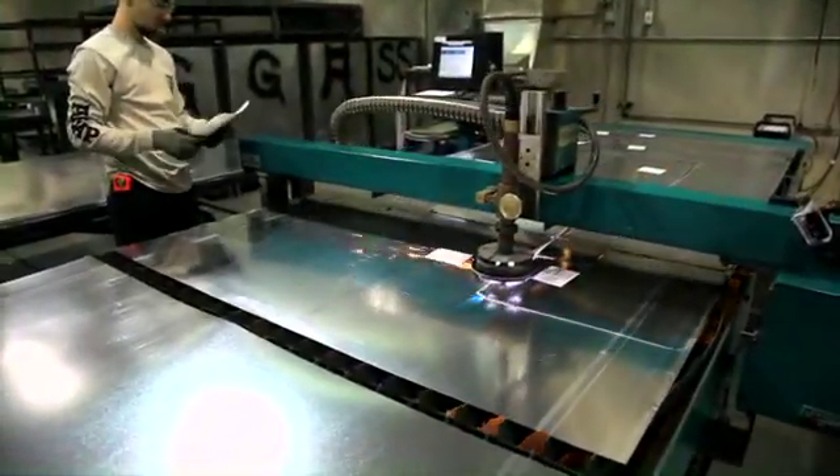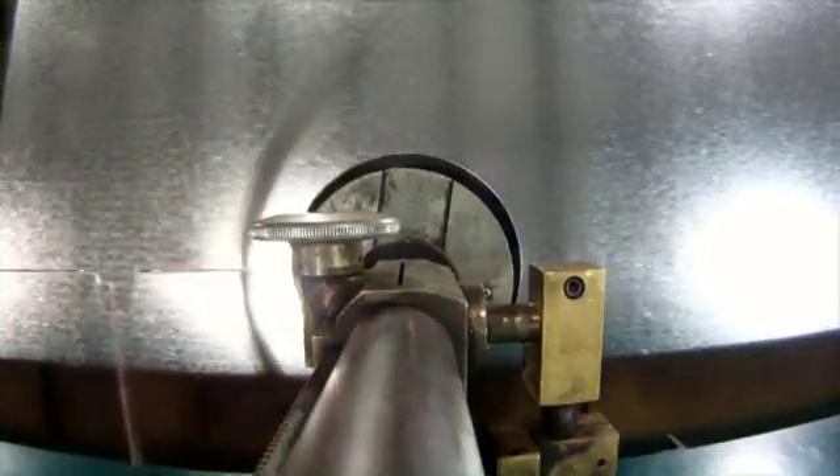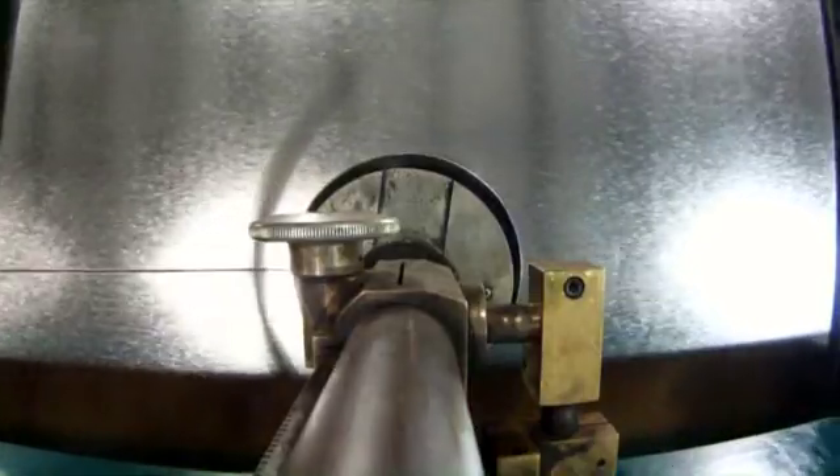Our drive system is the best in the world. This machine has the fastest cutting, positioning, and traversing times in the industry, a key reason other cutting machines can't compete.